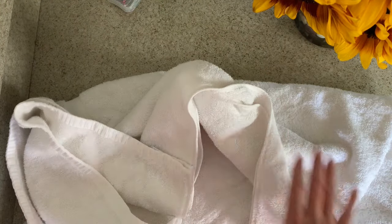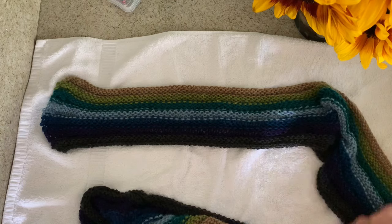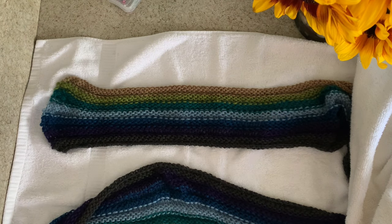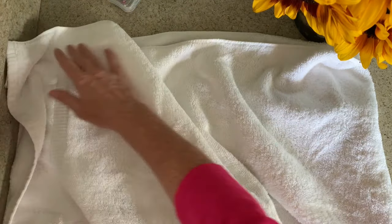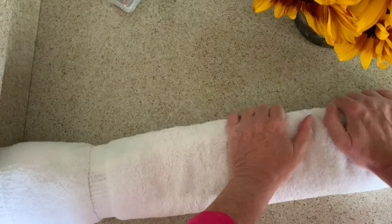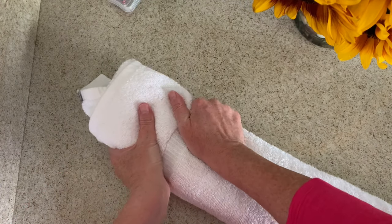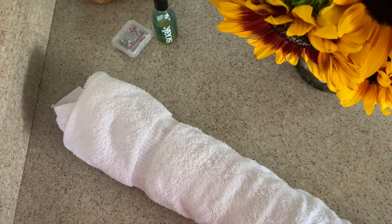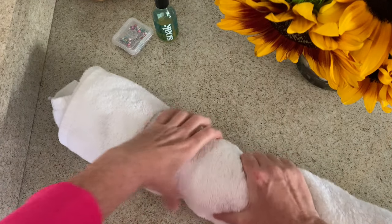You want to get as much water out of your scarf before you put it on the blocking board so that it'll dry as quickly as possible. I'm just laying this out in my towel, and once I have it just the way I want it, I cover it all up so I have two layers of towel to get the moisture out of my scarf. Then I roll it up like a burrito and put as much weight on it as I can to squeeze out the excess dampness.